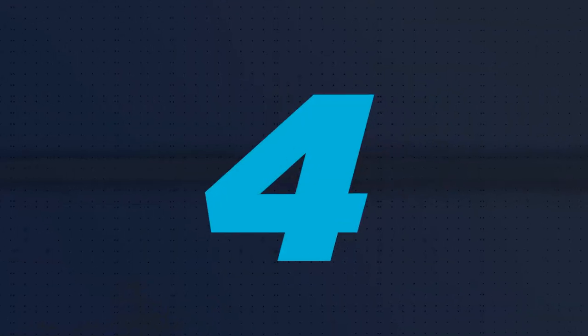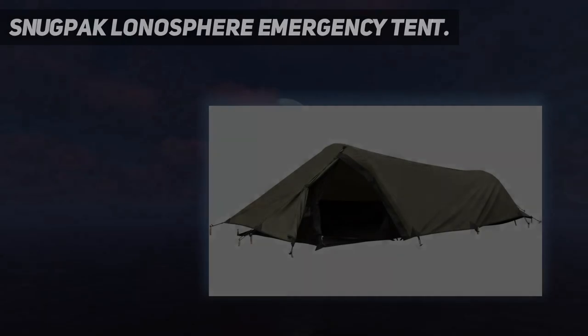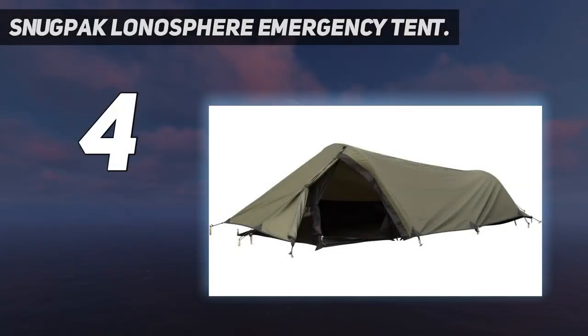Coming in at number 4: the Snugpack Launosphere Emergency Tent. This compact, one-person shelter is designed as a combination between a bivy and a tent, with a low-profile design for wind resistance while still providing more head and shoulder room than a true bivy.